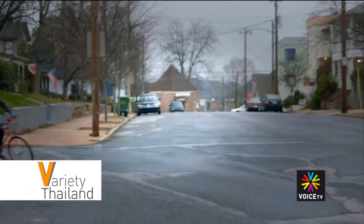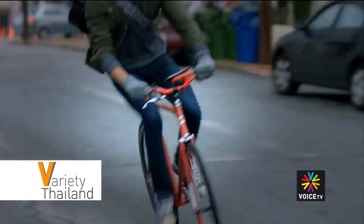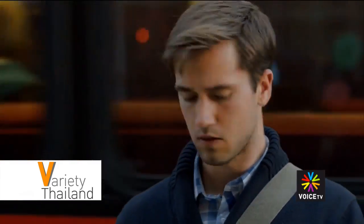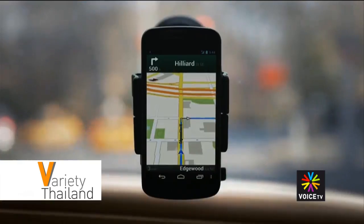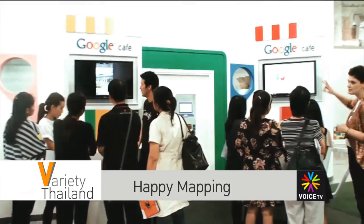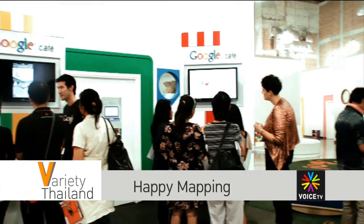Google Maps has increased its features so that you can now monitor traffic levels and public transport routes. Other new features include being able to see satellite images of travel routes in order to plan travel with confidence.